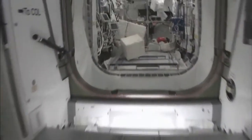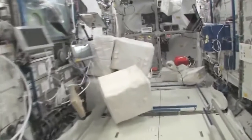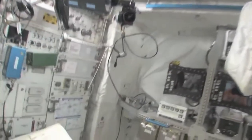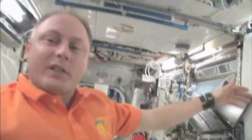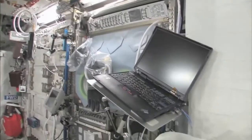Now fly with me, we're going to go to the Columbus module. Here we are in the Columbus module. You can see it's also spacious. It's also cluttered because it's a great place to store things or temporarily stow them. It's not going to be this way forever — we're going to have it nice and clean pretty soon.